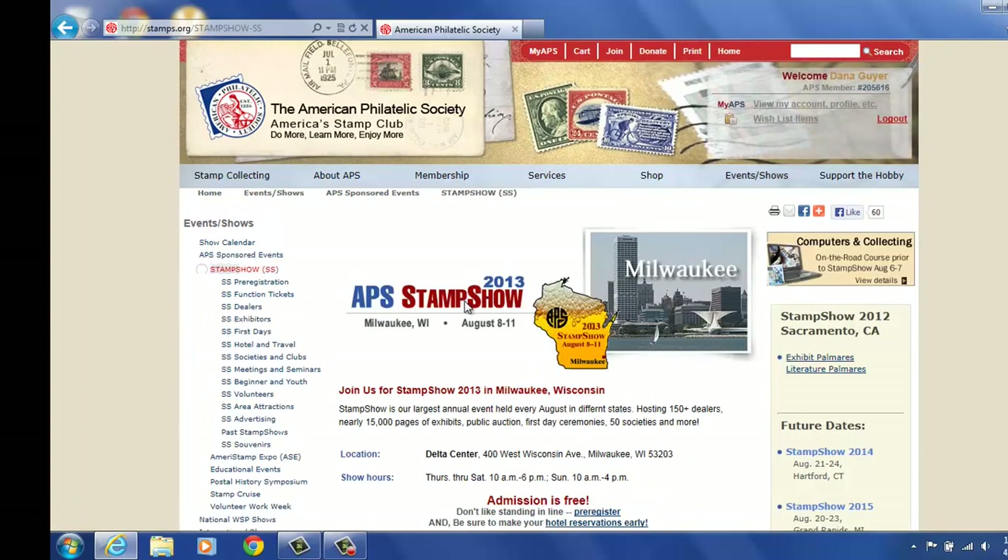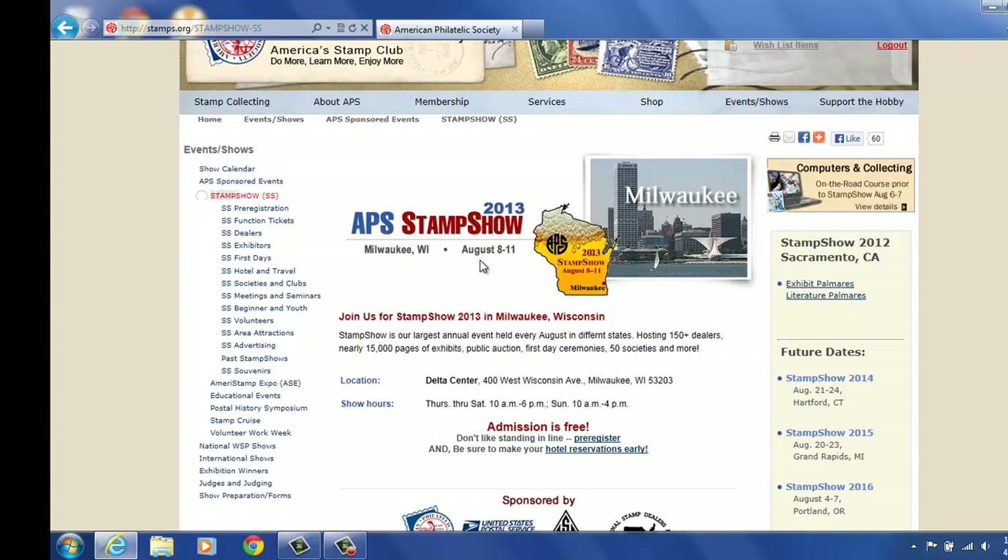Here it comes to the front page of Stamp Show. It gives you the date of the show, August 8th through 11th. It tells you where we are going to be at the Delta Center, the hours of the event, and that there is free admission. You can click here to pre-register. You can click here to go to the hotel location, which is also listed on the left-hand side, and reserve your hotel room if you'd like as well.